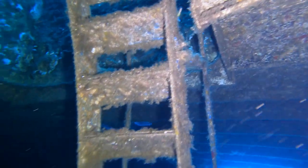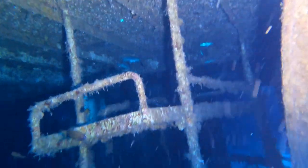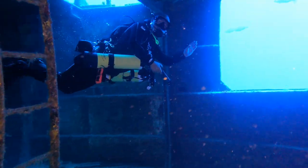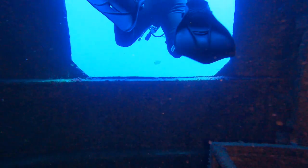Das liegt zum einen an der sicheren Führung meiner Tauchguides Carlos und Umberto, die das Wrack bis in jede Ecke hin kennen. Sondern auch daran, dass ich im Zwielicht des Innenraums stets eine Öffnung nach außen im Blick habe. Zur Wrackvorbereitung gehörte es nämlich auch, dass man ca. 1x1 Meter große Ein- und Ausstiegsöffnungen in den Rumpf geschnitten hat.